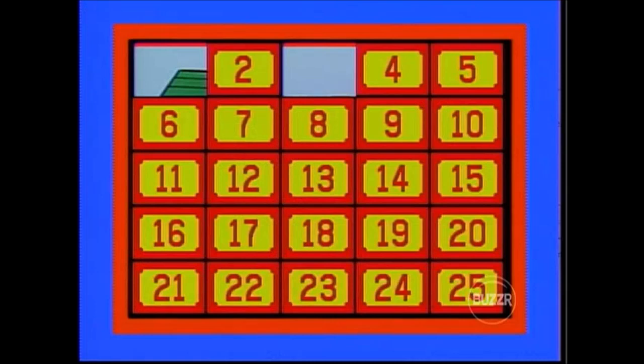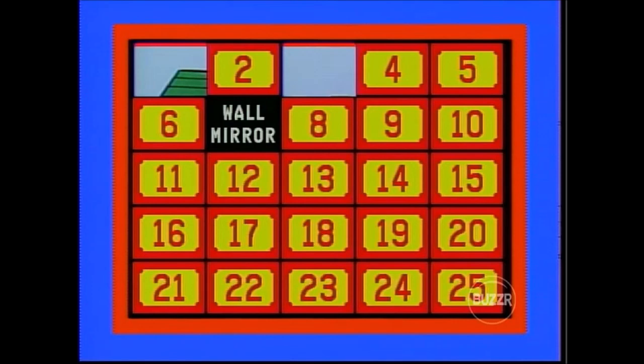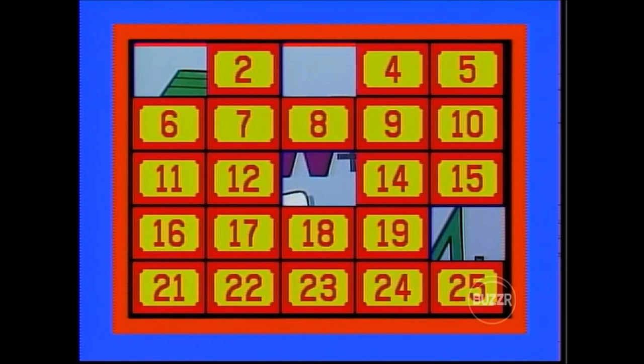Michael tries number 13 — badminton set. Then the corner number 21 — washer/dryer. No match. Gwen tries number 7 — wall mirror. She tries number 20 — badminton set. No match, but she spots the badminton set was behind 13. She tries 20 again — it's a match! Prize goes to Michael's side. He considers the puzzle with two pieces. He tries number 5 — Cancún holiday. Then number 4 — wild card, automatic match! The other Cancún holiday is behind door number 24.